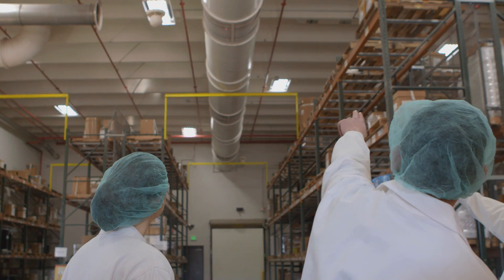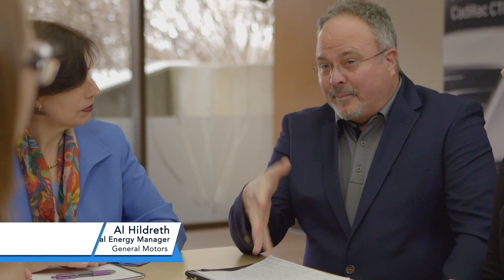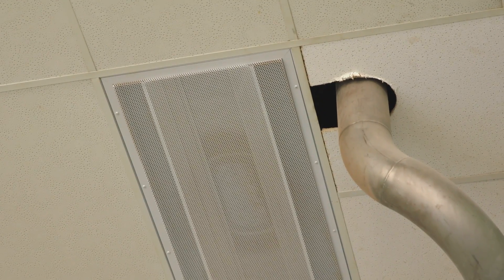I'd love to. Your HVAC systems — we noticed occasionally the economizers weren't working. And we think that if you could do some maintenance and retro-commissioning on those, you might be able to save somewhere between $50,000 and $75,000 a year, just based on the numbers that we're looking at. Thank you for sharing.